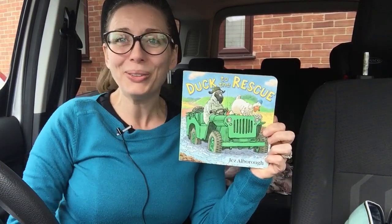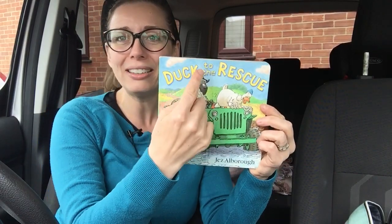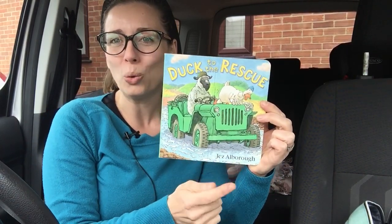Hello and welcome to It's Storytime Kids. Today we're going to read Duck to the Rescue by Jez Alborough.